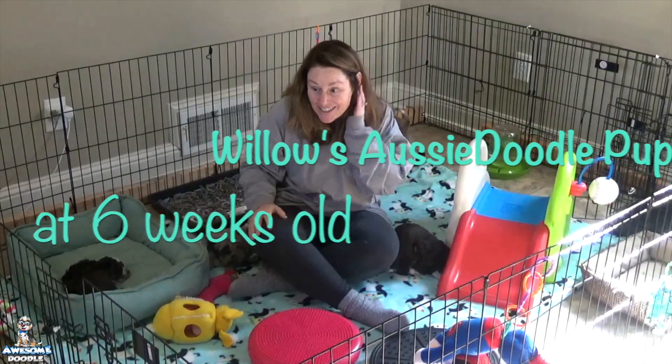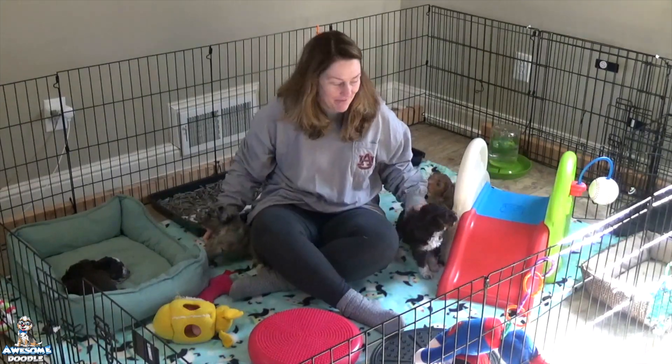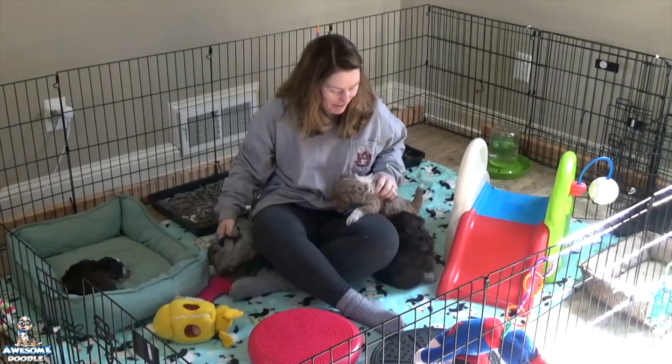Hey guys, week six Willy Max puppies! This has been such a fun, big week for them. You can see we've upgraded their digs — they have a lot more space to run and play now, which they love.